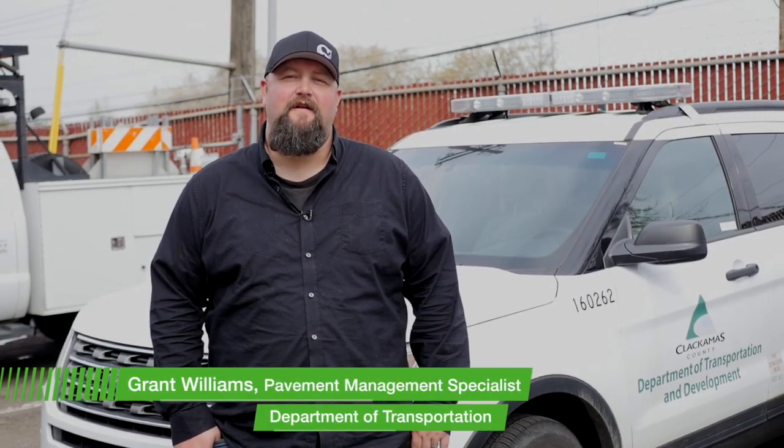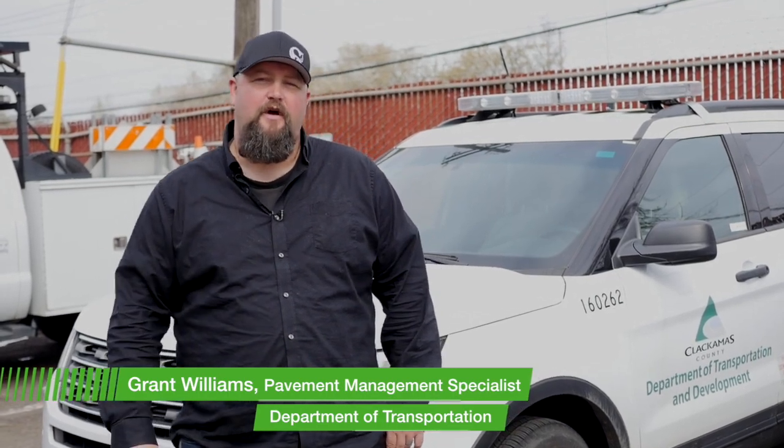Hi, I'm Grant Williams. I specialize in pavement management for Clackamas County. Come take a ride with me and I'll show you some projects that we can do with some of the Clackamas funding for Clackamas Roads.